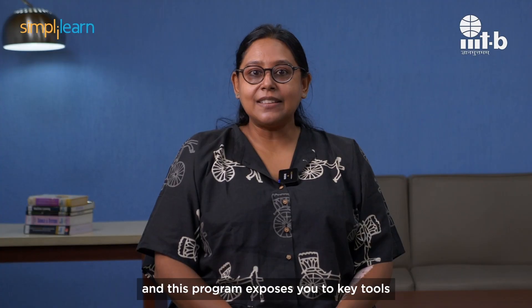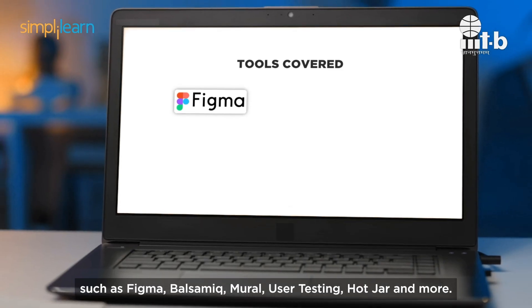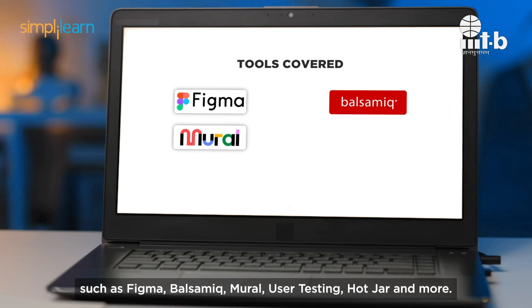We understand that knowledge of tools is very important for creating your best work as a UI UX designer, and this program exposes you to key tools such as Figma, Balsamic, Neural, User Testing, Hotjar, and more.